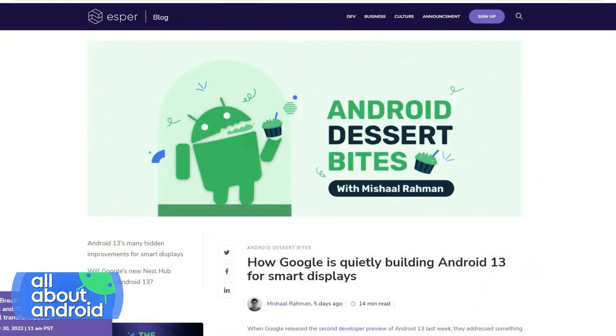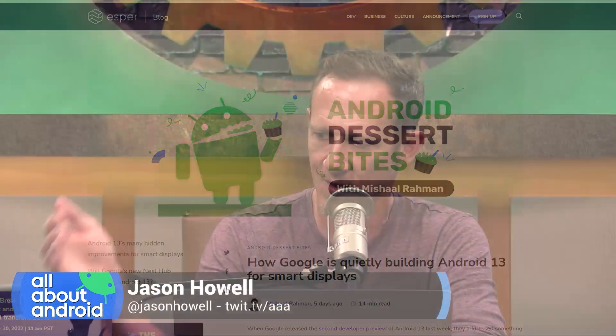So I guess tell us a little bit about what you discovered, because of all the sources that I read who dive into what's going on in future versions of Android, you're the most prolific. You really seem to get in there and pick apart the morsels that a lot of other people are missing. What did you discover about Android 13?